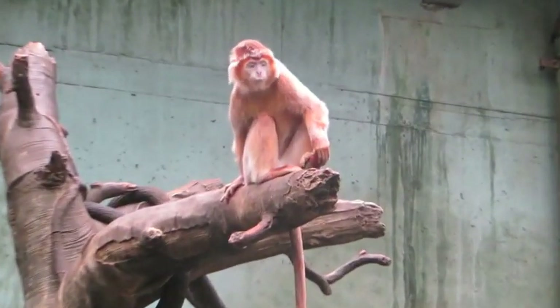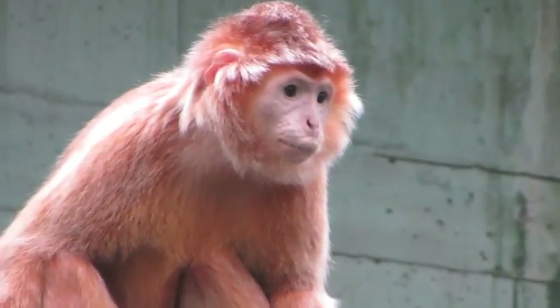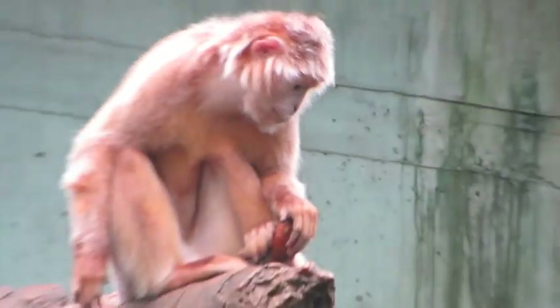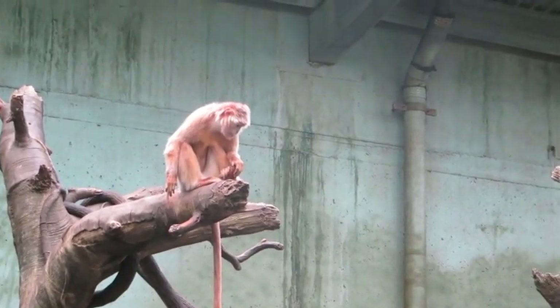In addition to protecting the remaining forest habitat, it is essential that more is done to stop hunting and the meat trade in this part of the world. Without human intervention and protection, the vulnerable Ebony Langur will face extinction in the future. There are groups that help the Ebony Langur, like the Back to the Wild group.